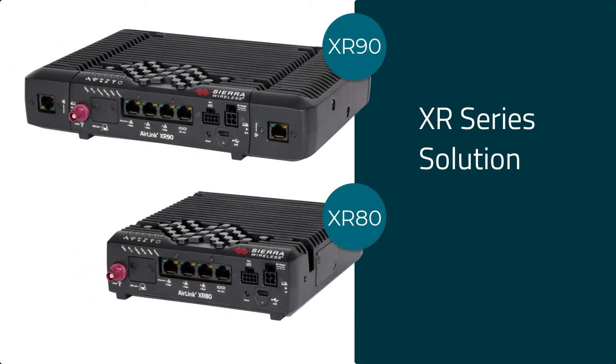The XR Series solution addresses these concerns with an innovative expandable design. The AirLink XR Series is Sierra Wireless' most advanced 5G solution.